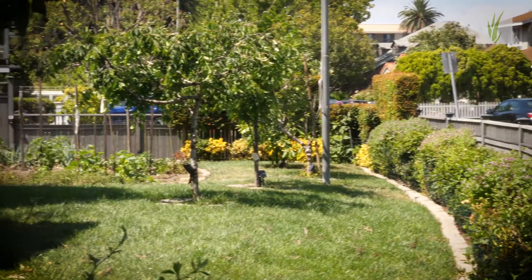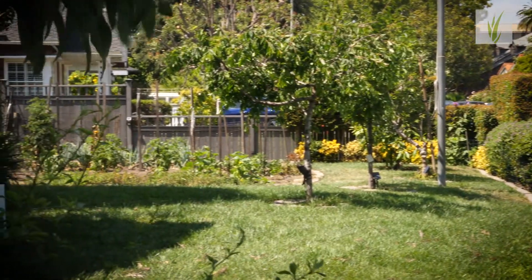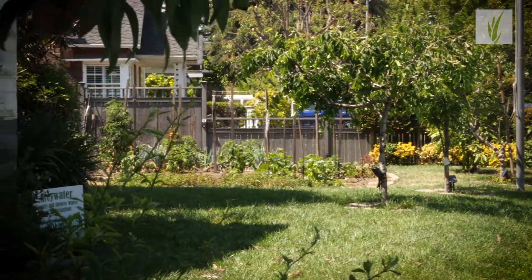The other benefit is I never really worry about my lawn getting watered because it's just getting watered all the time — I don't worry about whether the sprinkler system is on or off. And another benefit I never expected: I've had the largest production of plums, peaches, and apples since I put in my gray water system.